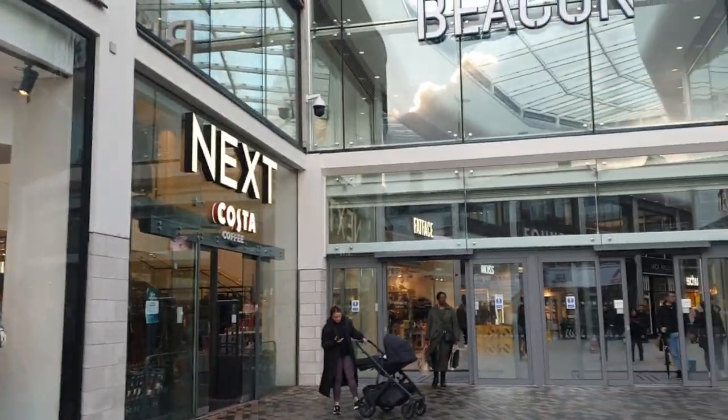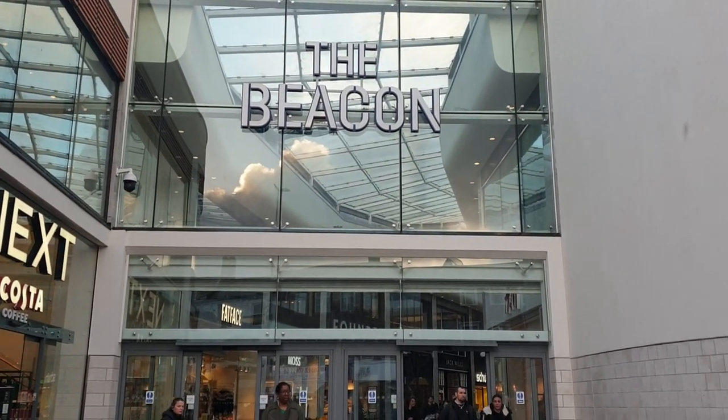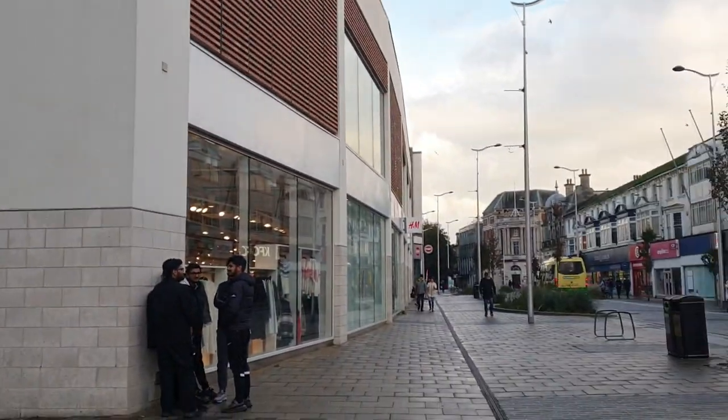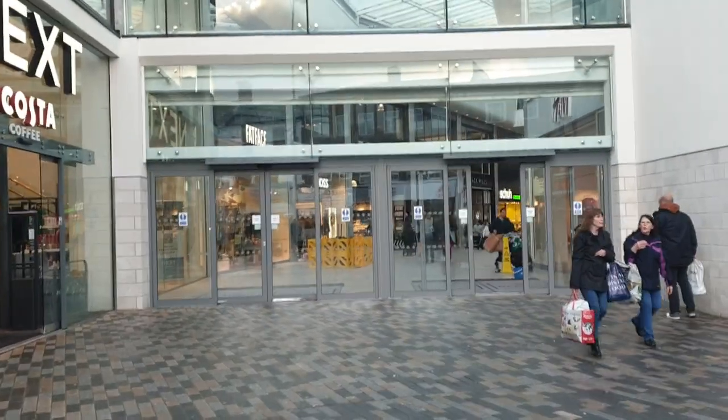Hello viewers, this is Johnny Vlogger, welcome to another video. I'm doing a walk-around video today — I'm in Eastbourne at the Beacon. I thought I'd film inside; I've done outside before, so let's film inside. Let's go.